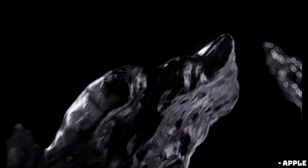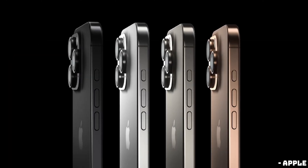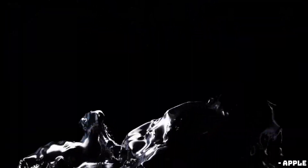Yesterday, Apple's It's Glow Time event took place, and a lot has been announced. From the new iPhone 16 lineup to exciting upgrades for the Apple Watch, AirPods, and even some updates for the Apple Vision Pro, there's a lot to cover. Let's get started.